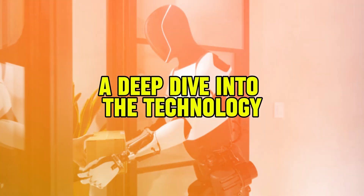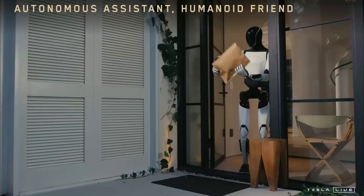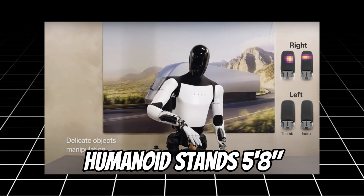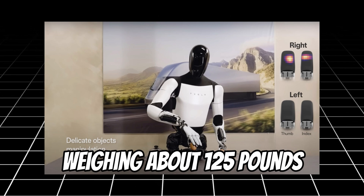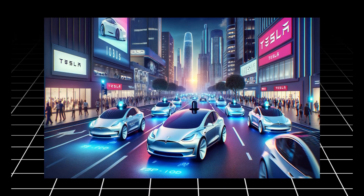A deep dive into the technology: Tesla has integrated some of its most advanced tech into the Optimus robot. This humanoid stands 5 feet 8 inches, weighing about 125 pounds, and is powered by the same AI used in Tesla's autonomous vehicles.